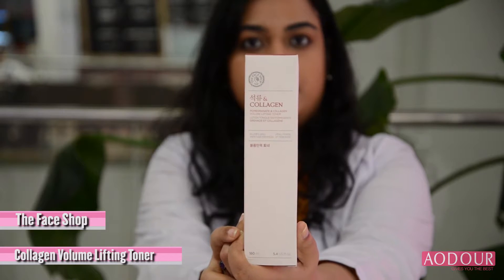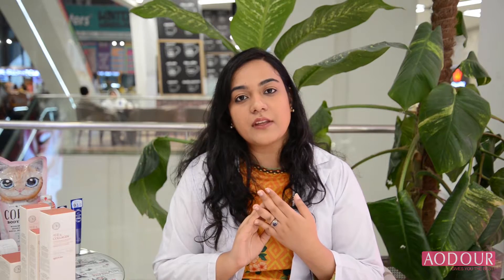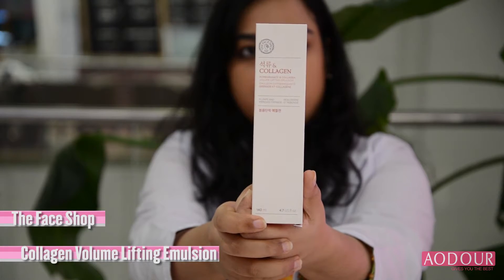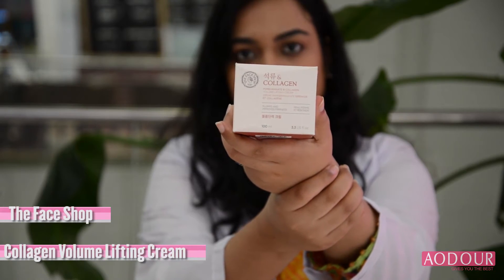The first step is to clean your face and exfoliate your skin at least once a week. After that, apply the toner. After the toner, wait for 5 minutes. After that, apply the serum. After 5 to 10 minutes, apply the cream.